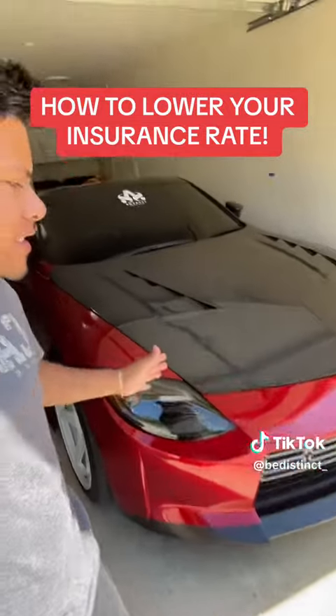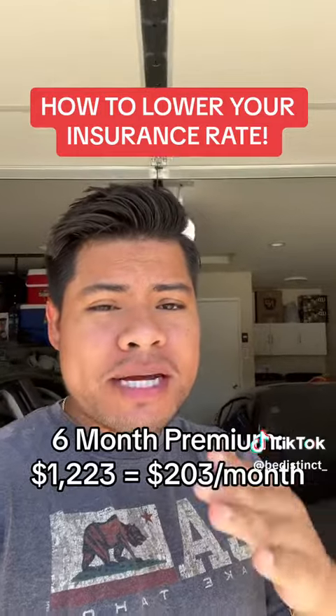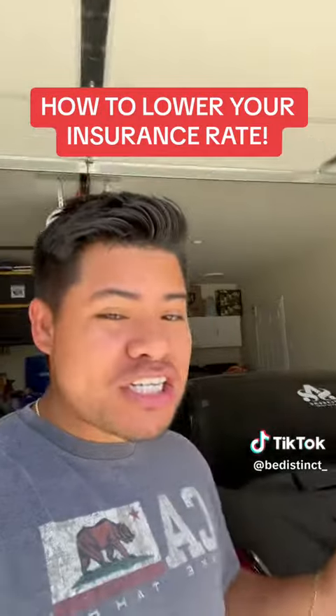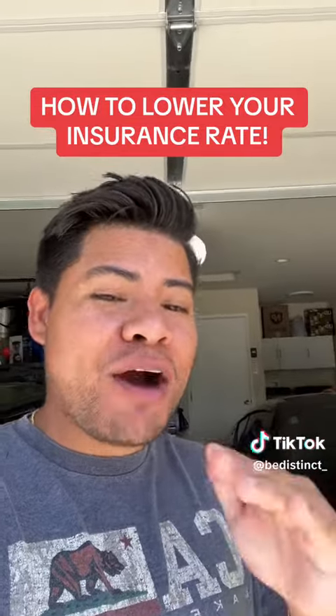For my 2023 Nissan Z, I have a six-month premium of about $1,223, which comes to about $203 a month. This monthly insurance actually went up — it used to be about $155, and now it went up to $200.